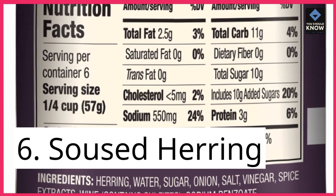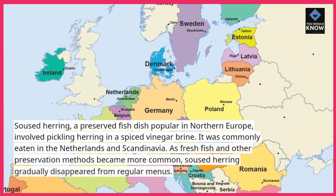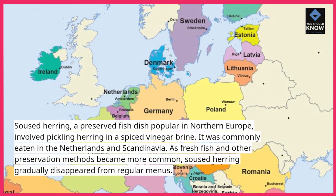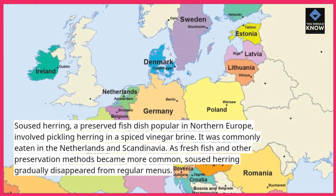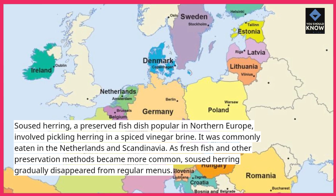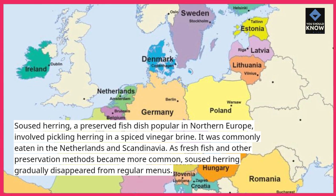6. Soused herring. Soused herring, a preserved fish dish popular in northern Europe, involved pickling herring in a spiced vinegar brine. It was commonly eaten in the Netherlands and Scandinavia. As fresh fish and other preservation methods became more common, soused herring gradually disappeared from regular menus.